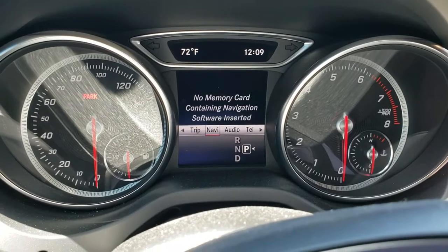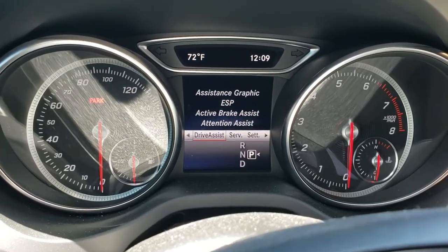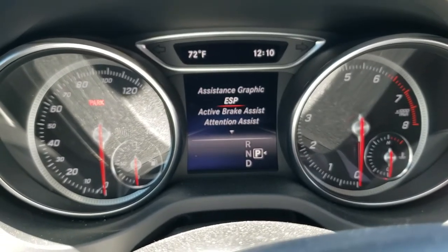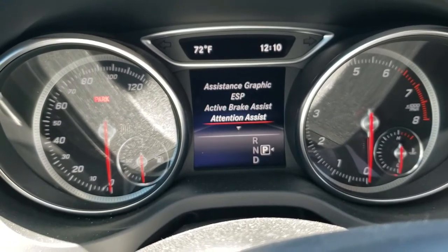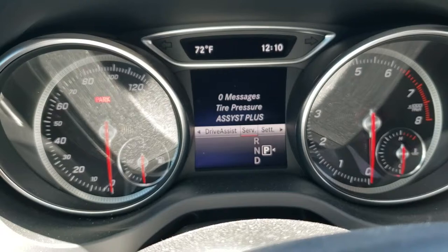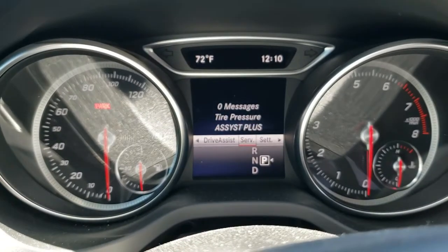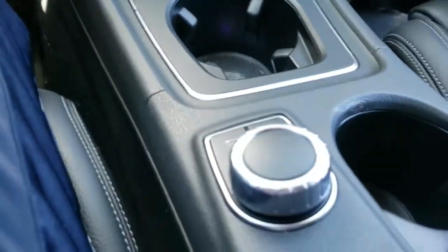There are many other menus where you can connect your navigation, music, and telephone. Under this menu you have your ESP, which is essentially your traction control — turning on sport mode will turn that off. It also has brake assist and blind spot checking. There's a service menu where you can check your tire pressures, which the car will display once it's on. Those are all the menus on the inside.